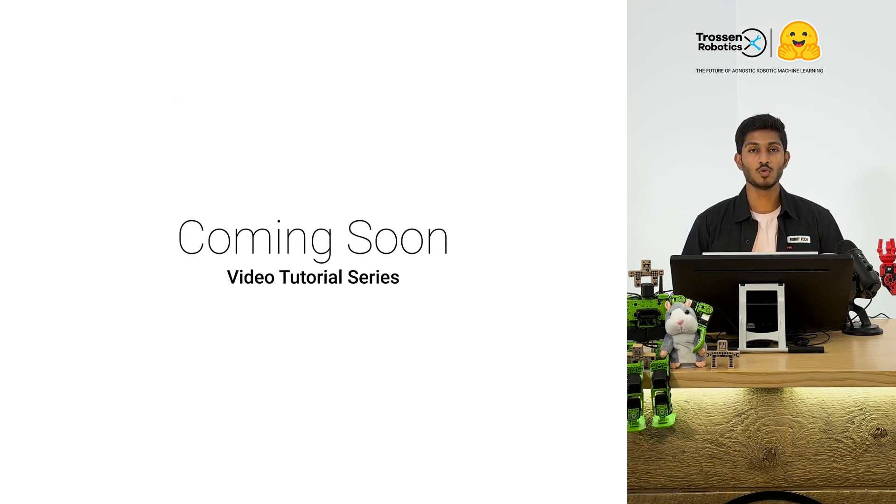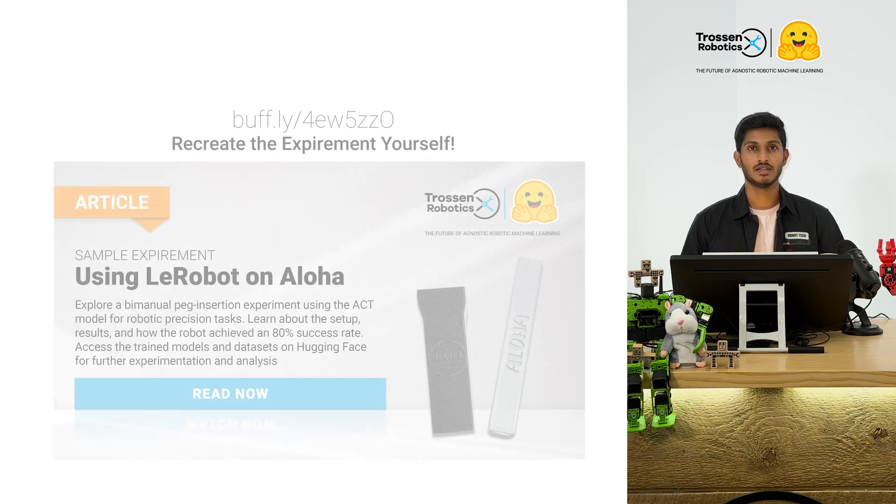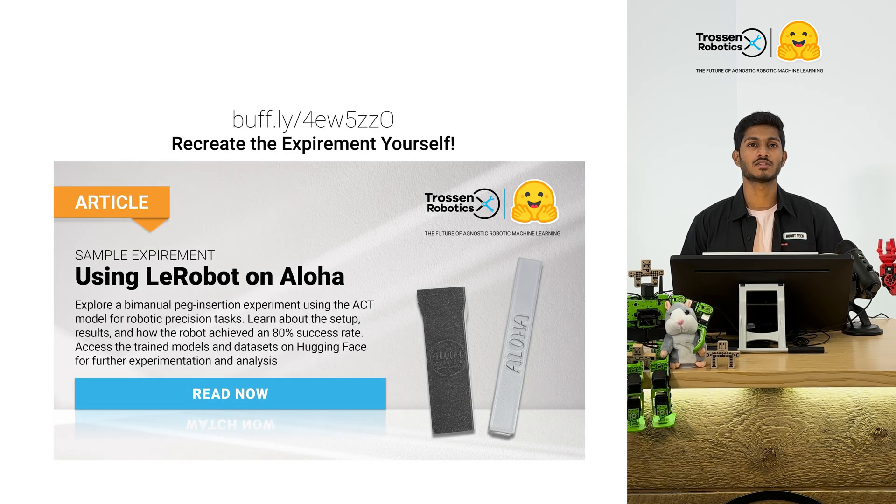But that's not all. Soon we'll be launching a full series of tutorial videos covering data collection, training, and evaluation using the Lirabot platform. If you want to try this yourself, head over to our latest article where you can download the datasets, pre-trained models, and even the 3D files to recreate these experiments.